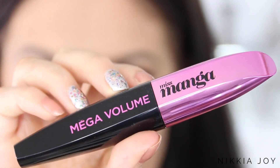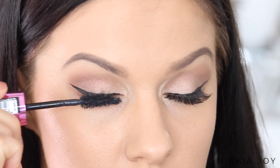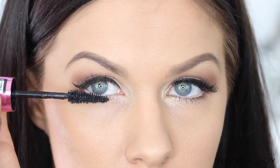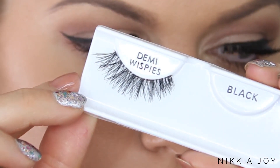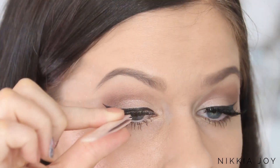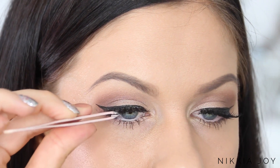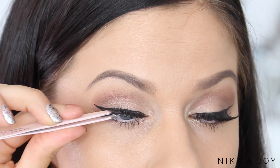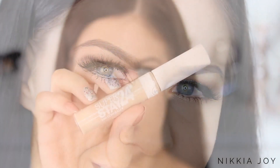Then grabbing some mascara — this is the L'Oreal Miss Manga. I'm not sure what I think about it because the brush bends so much when you apply it, it makes it kind of difficult to get on the lashes. For false lashes today I'm using my all-time favorites, the Demi Wispies by Ardell — very natural looking lashes that pretty much look like you were born with them. I woke up like this!